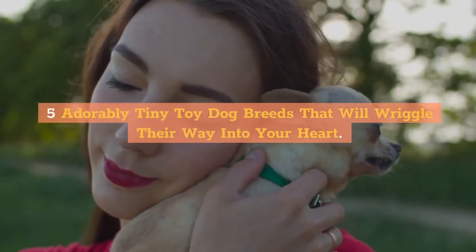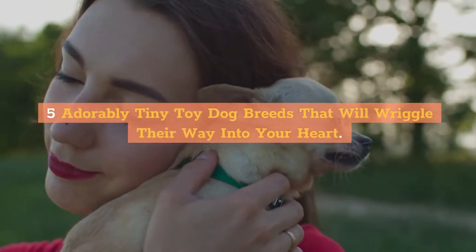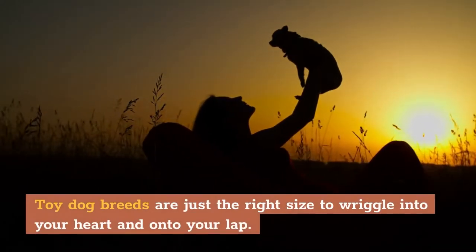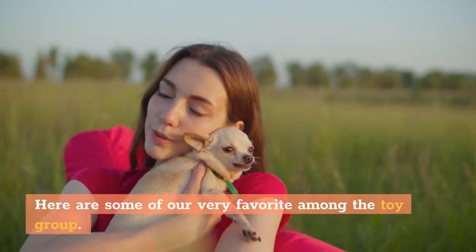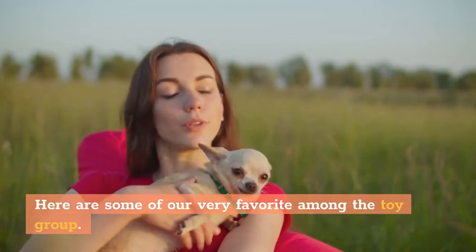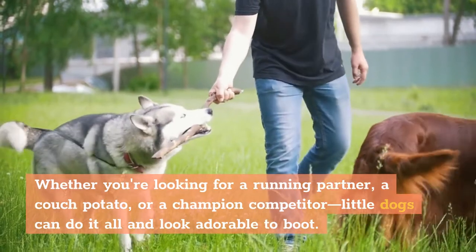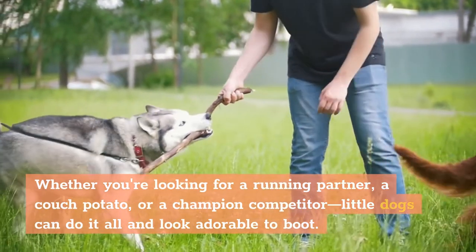5 Adorably Tiny Toy Dog Breeds That Will Wriggle Their Way Into Your Heart. Toy dog breeds are just the right size to wriggle into your heart and onto your lap. Here are some of our very favorite among the toy group. Whether you're looking for a running partner, a couch potato, or a champion competitor, little dogs can do it all and look adorable to boot.